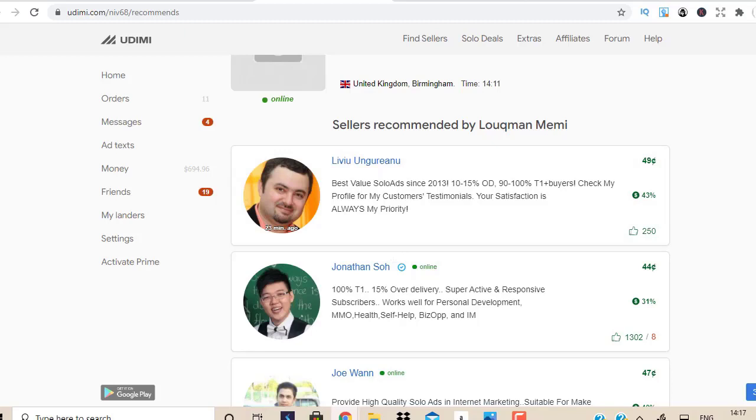When you join Udemy through the link in the description box you're going to get two things: first, a network message from me giving you details on how to use the platform properly, and then you're going to get these recommended sellers. Let's go into the first seller here.